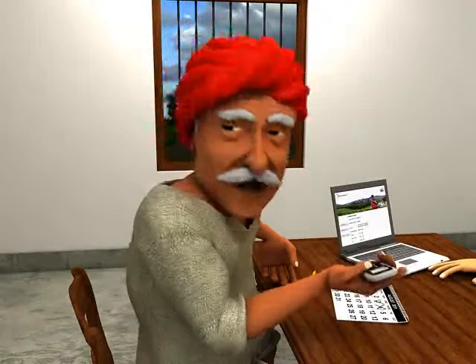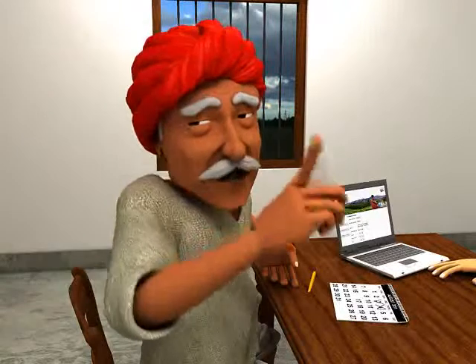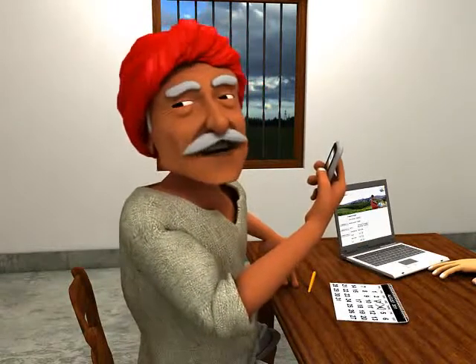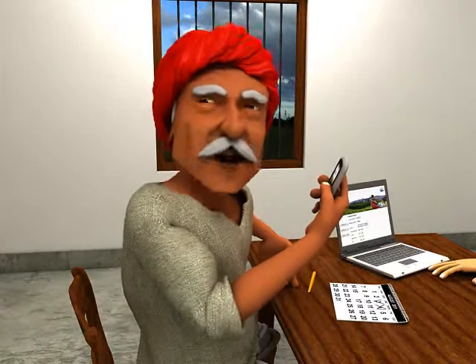I can now save time and money just by knowing tomorrow's weather today. This amazing weather forecast is customized specifically for my field and my crops. Temperature, relative humidity, wind speed, wind direction, pruning date — everything I need to know is here.